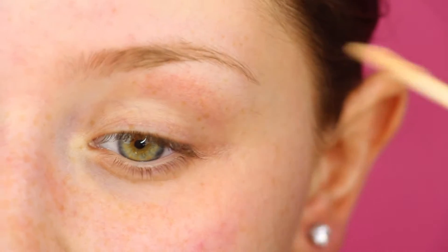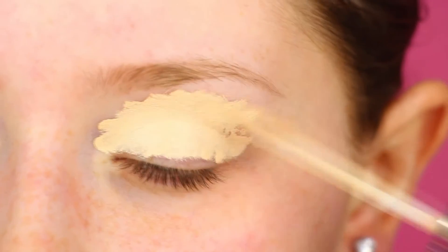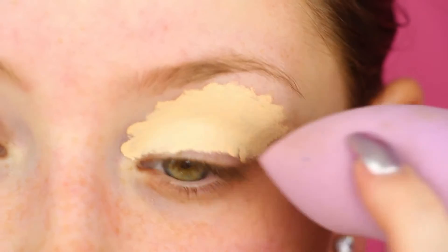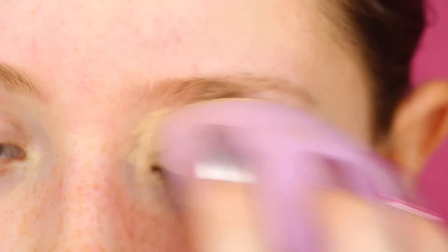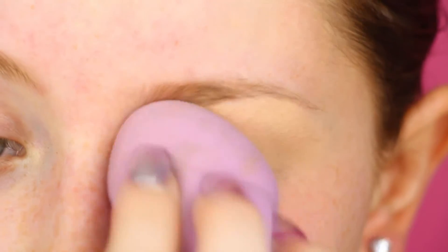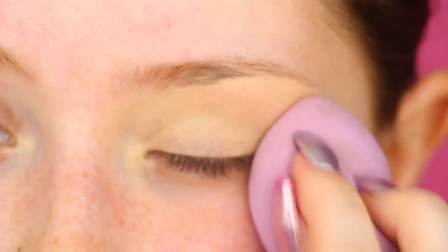To get started we're going to prime the eyes with concealer. This is really important because we want this part to look very clean and clear when we're doing the eye makeup. And since we're going to have that one little piece that doesn't get covered with eyeshadow, we don't want it to look all veiny and weird.